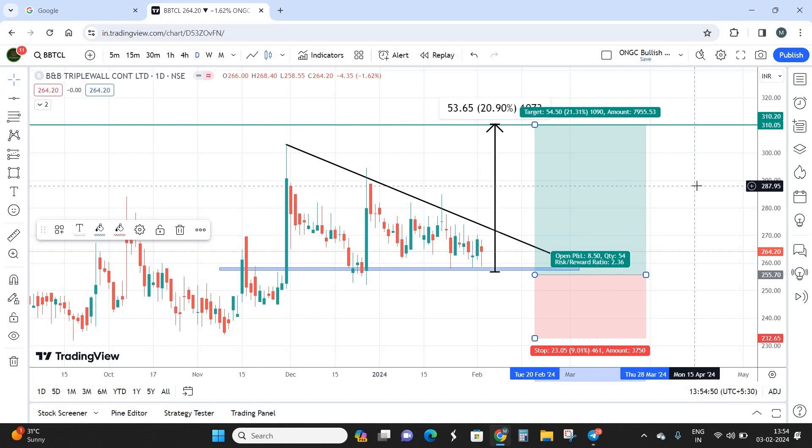That pretty much concludes our technical viewpoint on BNB Triple Wall Containers. I hope this video was useful and informative. If you like the analysis please click the like button, subscribe, and click the bell button so you don't miss future prediction videos. I'll see you in the next video — bye from Chris, take care, bye bye and thank you for watching.